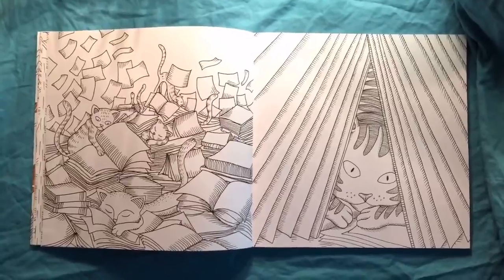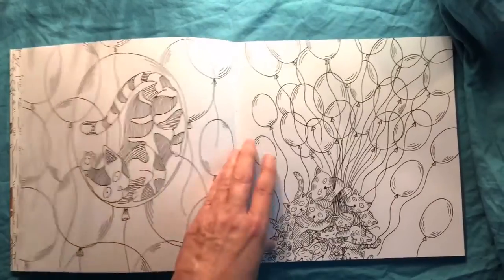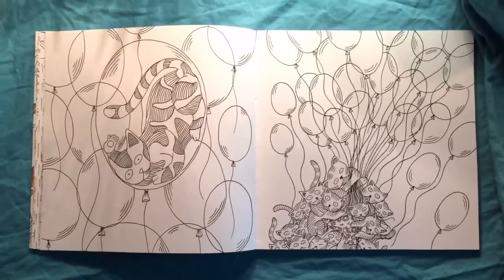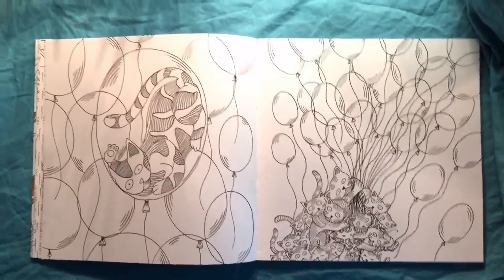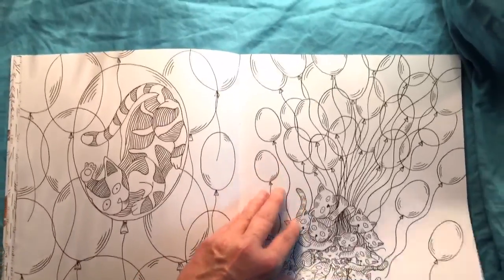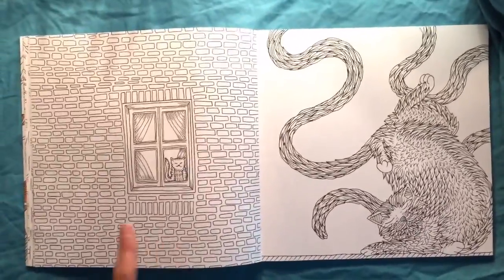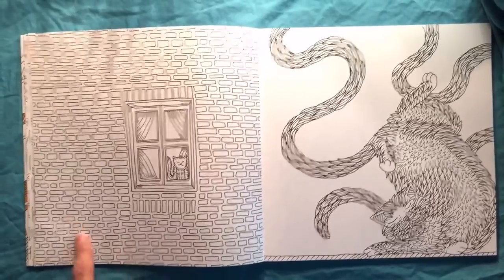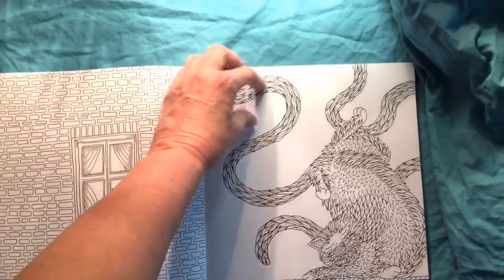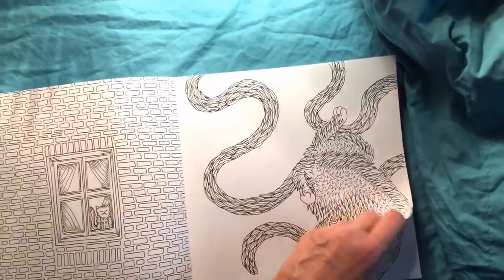As you can see, these illustrations are two-sided, but I'm thinking because of the weight of the paper it's not going to be too much of an issue. But with anything, always check your markers before you color. That page is going to be gorgeous — you can do a lot of 3D effects with the bricks if you decide to take the time. I'm thinking that the people who drew this book have cats, because they really caught the mannerisms of them.